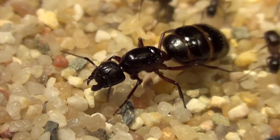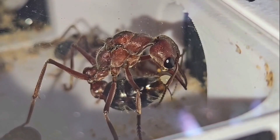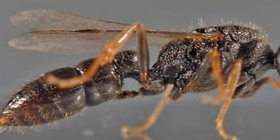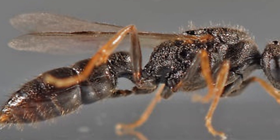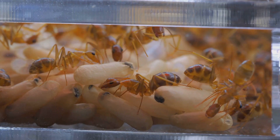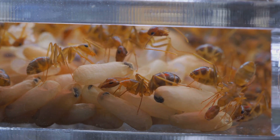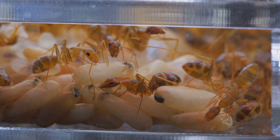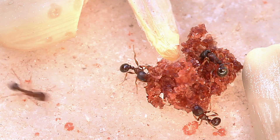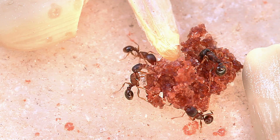the males, and the workers. The queen is the only one who lays eggs, and that's where the magic begins. When the queen lays eggs that are not fertilized, these eggs become males. But when the eggs are fertilized, they transform into females. So all those worker ants we see working tirelessly are actually females.